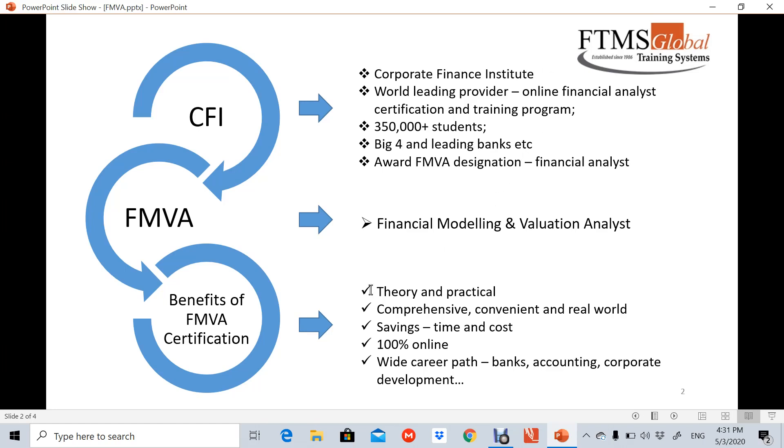Some benefits of FMVA: first, the course has got both theory and practical. This will be good for those who have only got the theory but lack the practical, or those who have the practical but don't have the necessary certifications. With the certifications, it opens up a wider career path in banks — especially investment banks — in the field of accounting as well as internal corporate development.